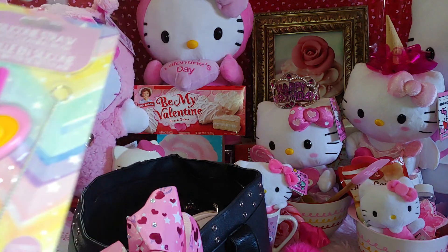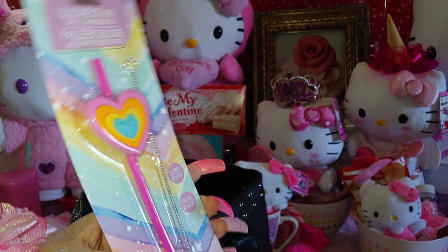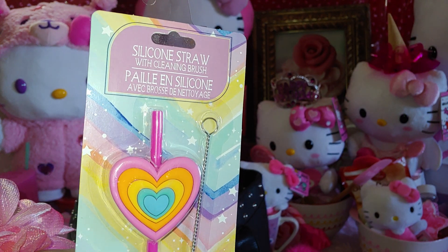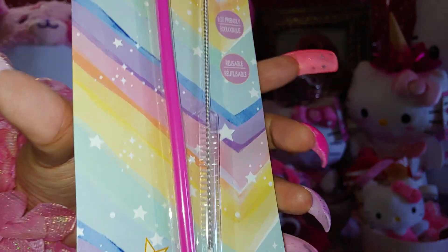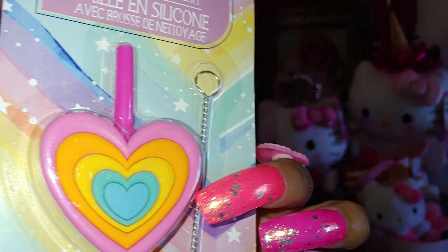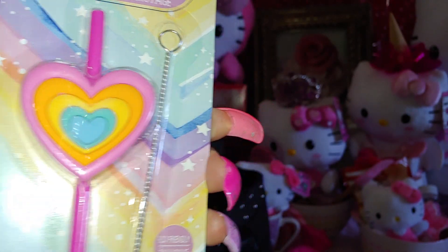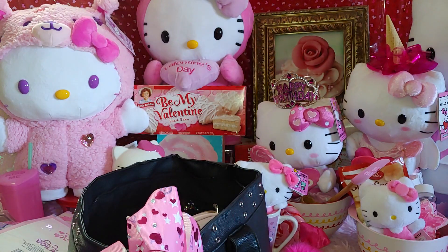I have a heart silicone straw. I used one for my birthday already but wanted to share one still in packaging. It comes with a little cleaning brush which I like. It has a big heart design with different colored hearts — bubblegum pink, orange, banana cream, blues, and cotton candy blue. It's a rainbow heart straw, really fun.